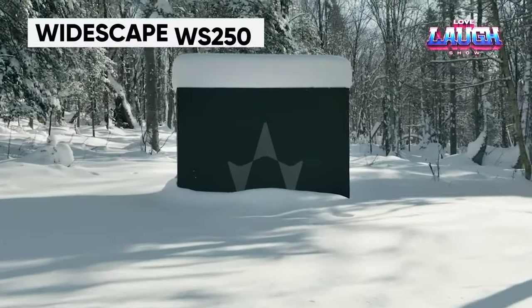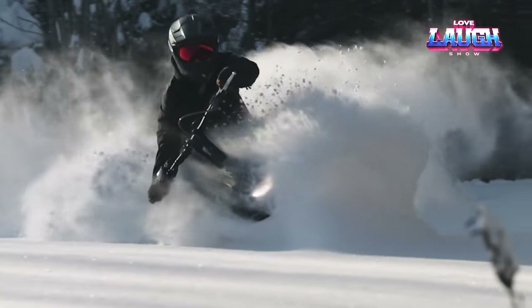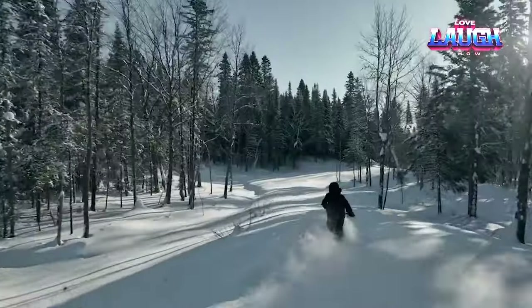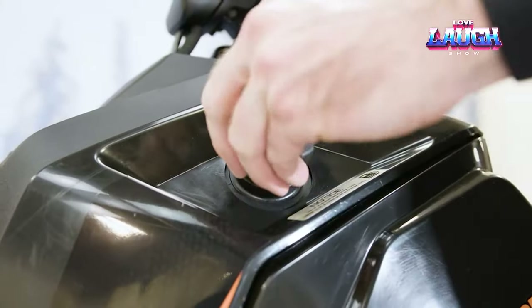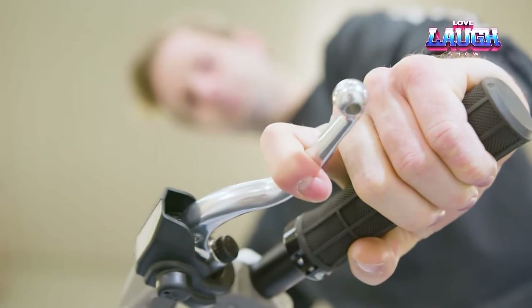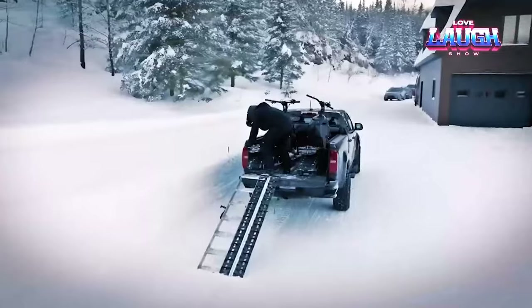According to the developers, Widescape is the world's first standing snowmobile. They encourage customers to awaken their inner explorer and enjoy a unique riding experience while standing on the Widescape. The WS250 model costs $8,899. Its weight of 200.62 pounds and width are notable features — in fact, two copies of the snowmobile can fit into the body of a pickup truck at once. An engine with 20 horsepower is sufficient to accelerate up to 40.39 miles per hour, and operating it should take only 15 minutes to get used to.